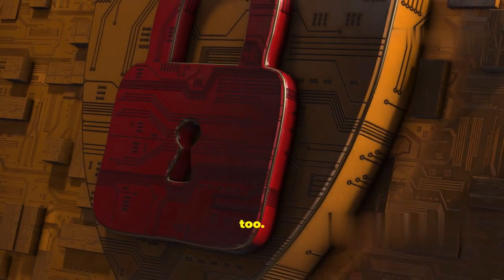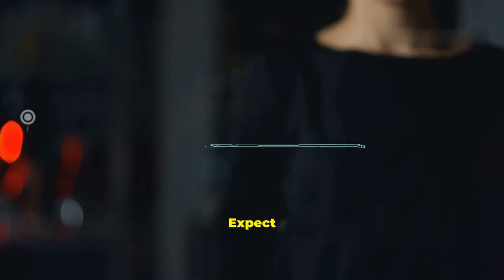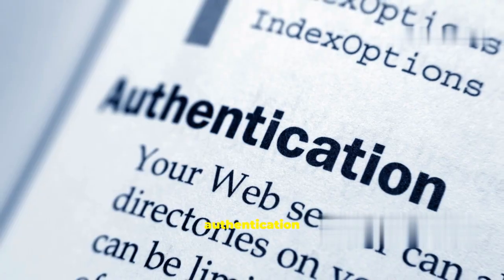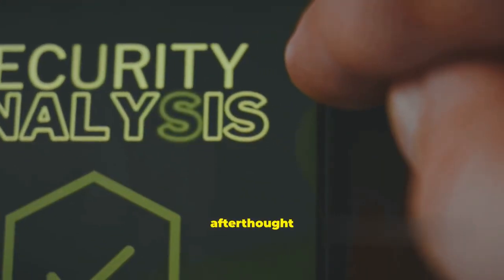Security is getting a glow-up too. With more data flying around, privacy and security are front and center. Expect to see biometric logins, end-to-end encryption, and smarter authentication everywhere. If you're building for the web, security can't be an afterthought anymore.